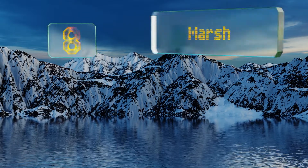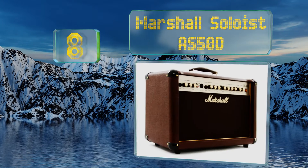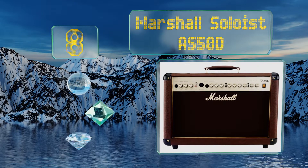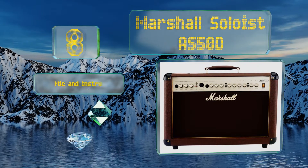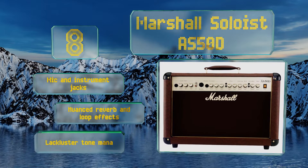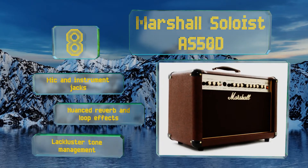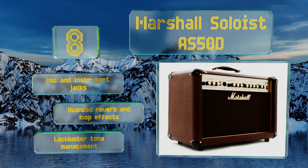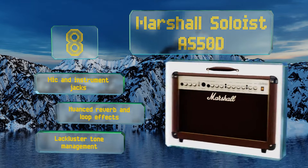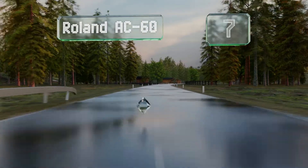Starting off our list at number eight, the Marshall Soloist AS50D provides a fair amount of power through a pair of eight inch speakers, allowing you to make good use of ping pong delay and other pan-based stereo effects. Unlike many of the models in this category, it comes coated in a brown leather exterior. It's equipped with microphone and instrument jacks and nuanced reverb and loop effects, however its tone management is lackluster.